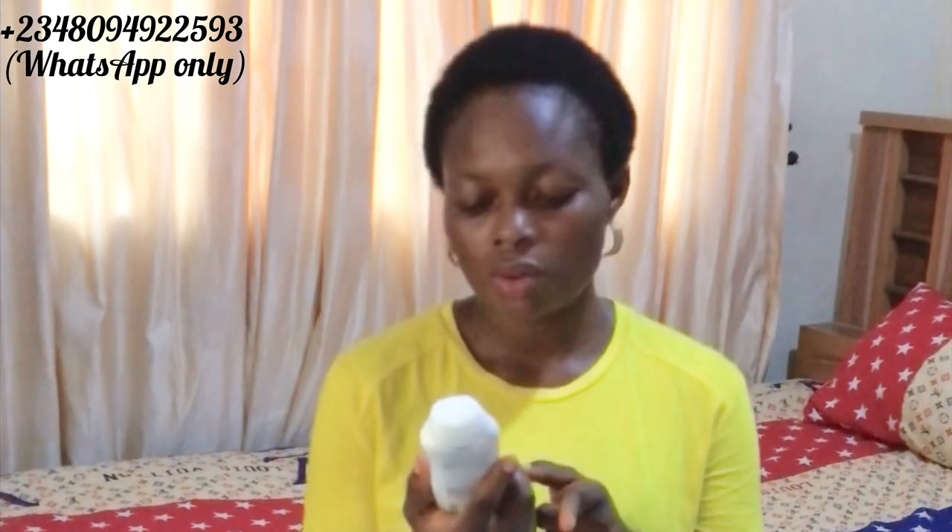Going back to the SPF — this lotion comes with SPF 10, which we all know is not enough for our skin. While using this lotion, I would advise you to get a sunscreen to help shield your skin from the sun. Even without using this lotion, it's still nice to use an SPF to protect your skin from the sun.